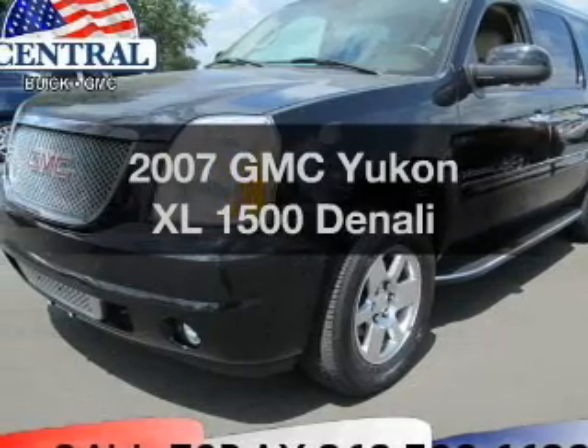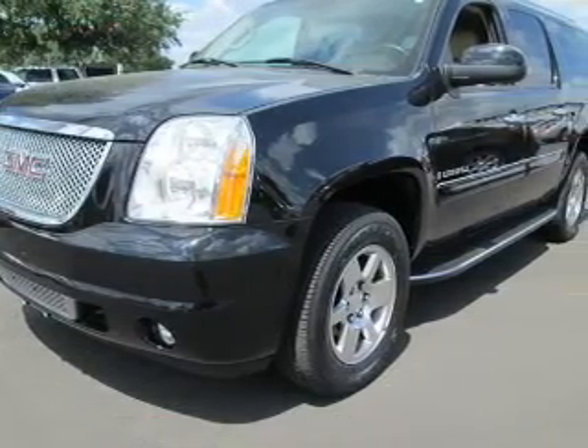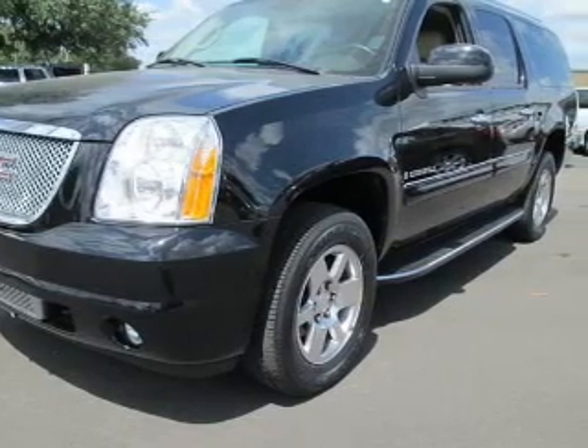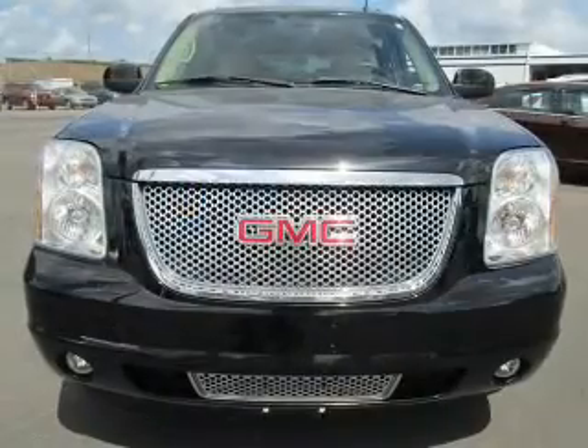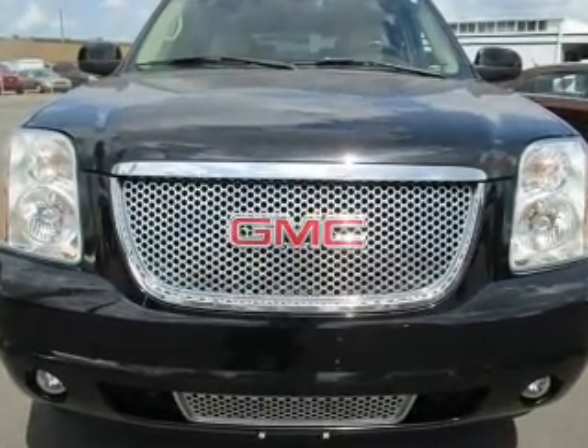Introducing the 2007 GMC Yukon XL. Travel the roads in style and comfort in this great vehicle. With a powerful eight-cylinder engine, the powertrain includes all-wheel drive, driven by a six-speed automatic transmission.